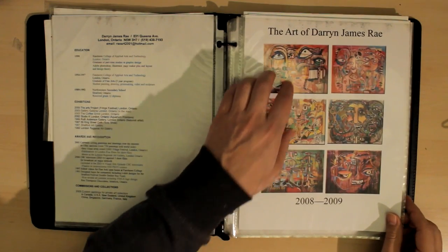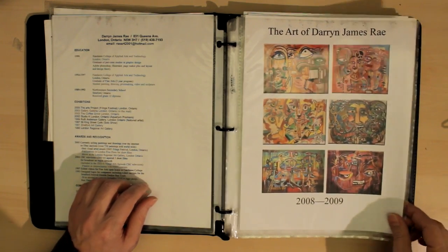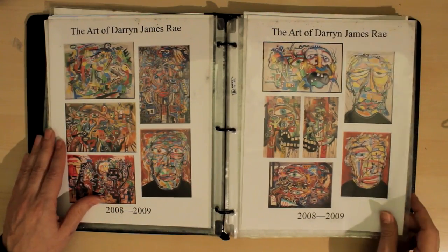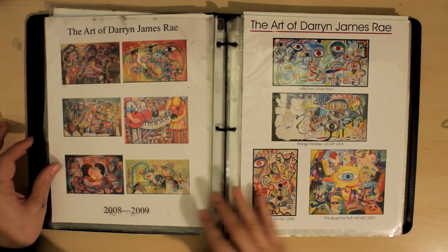Next is a bunch of thumbnail photos from paintings I've done. I put the year in the bottom. I did a whole bunch of pages like this, showcasing some of my various styles.